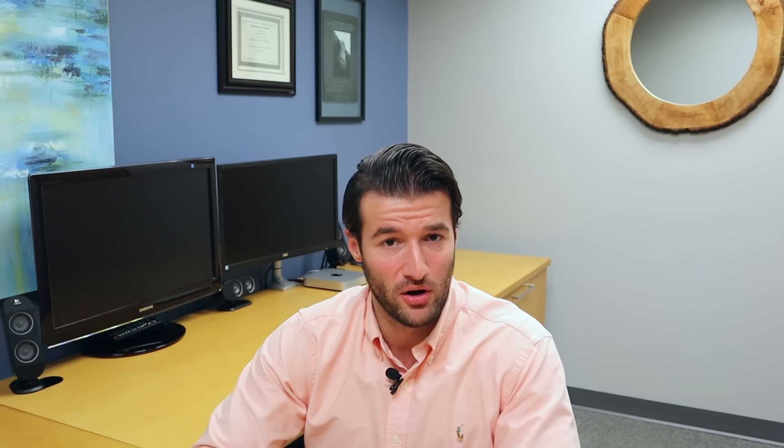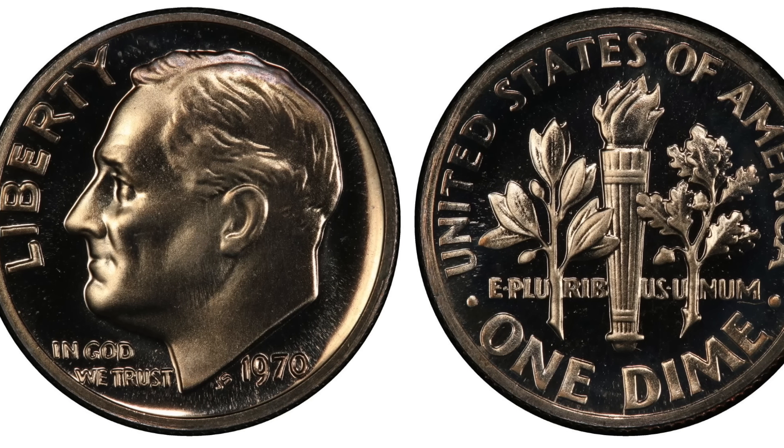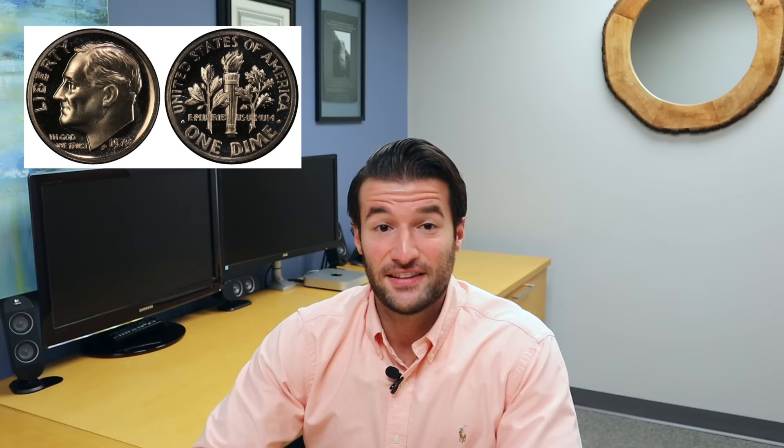Up next at number 5, we have the 1970 Roosevelt dime from the San Francisco Mint with no mint mark — yet another dime from the San Francisco Mint with no mint mark. This proof example of the 1970 no mint mark Roosevelt dime in perfect deep cameo grade sold for a staggering $5,750.